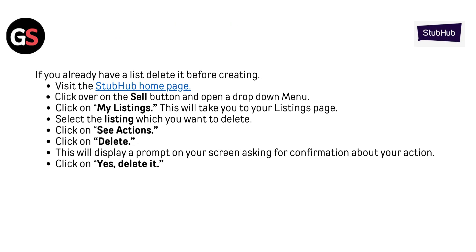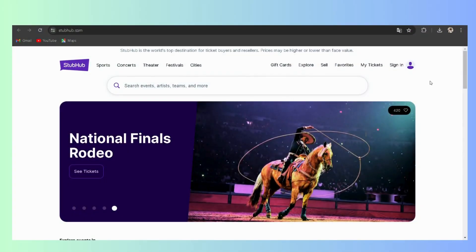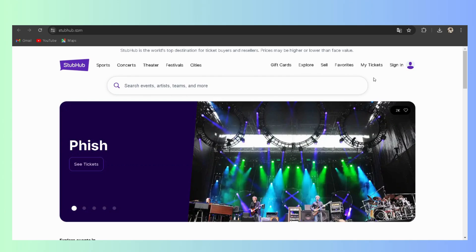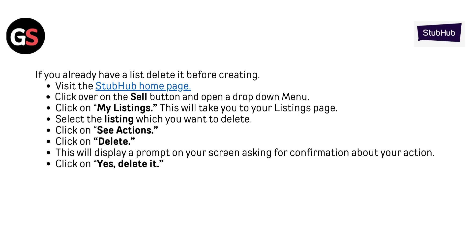If you already have a listing and need to delete it before creating a new one, visit the StubHub homepage and click the Sell button to open the drop-down menu. Click on My Listings — this will take you to your listings page. Select the listing you want to delete, click See Actions, then click Delete. A prompt will appear on your screen asking for confirmation; click Yes to delete it.